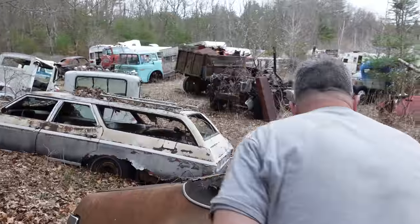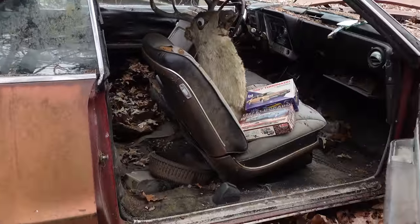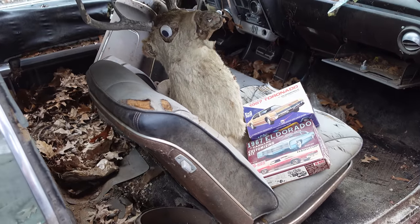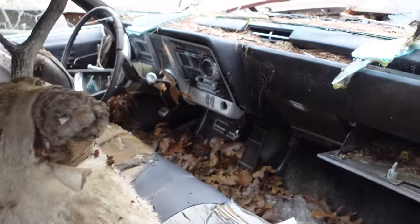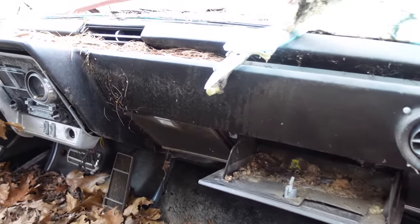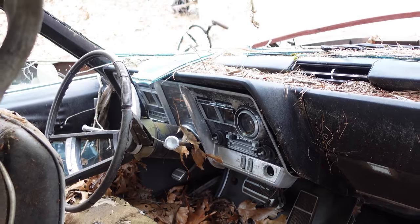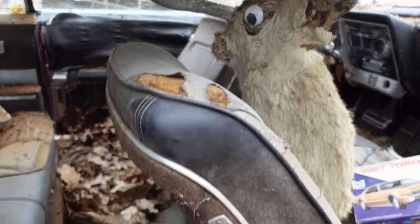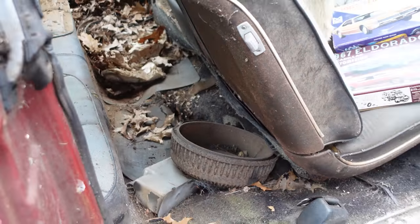Inside, there was an option of bucket seats, but we don't see them here. On this one it is a column-shifted automatic, so no buckets and console. The air conditioning, the astroventilation, the steering wheel, the drum-type speedometer — a really comfortable place for six people to ride. And the most important thing is the flat floor: there's no driveshaft tunnel front or rear — that's the whole point of having the drivetrain in front of the firewall.